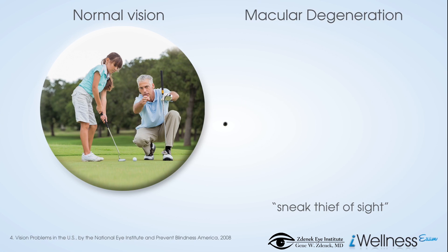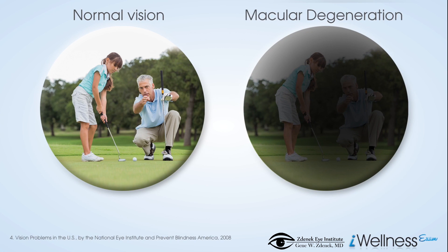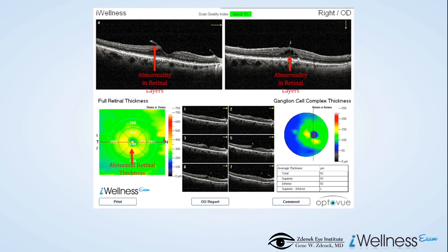Macular degeneration is an eye disorder that damages the center of the retina — the macula — making it difficult to see fine details. It is caused by damage to the area around blood vessels that supply the macula, and is a leading cause of vision loss for Americans age 55 and older.